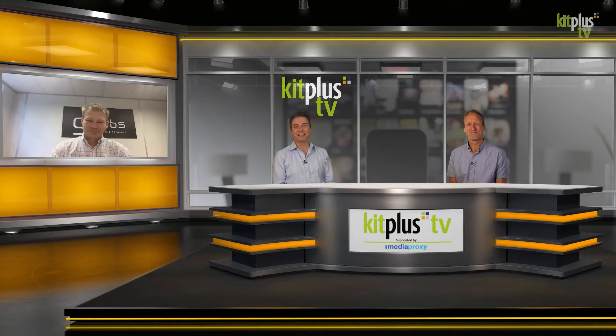Fantastic. Thanks for watching today and thanks to Dominic from GB Labs for coming on the show. To see all our video interviews and kit reviews, head over to kitplus.tv, which is brought to you with the support of Media Proxy. You can find out more about them at mediaproxy.com. Thank you very much.